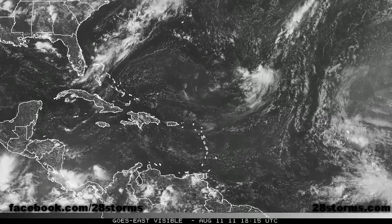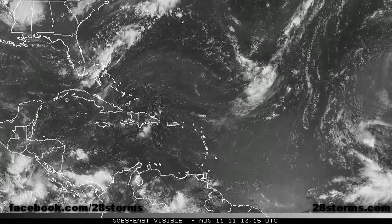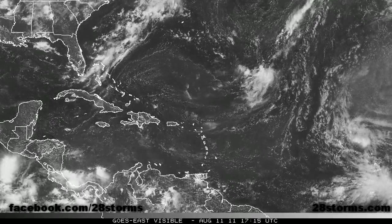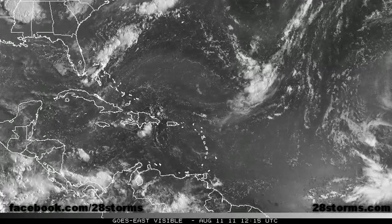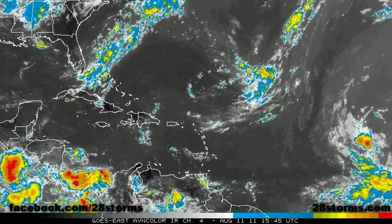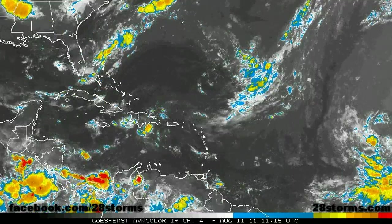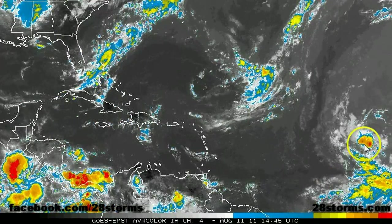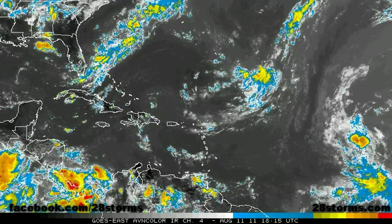The more northerly latitude that these systems gain initially as they begin to trek through the central Atlantic, the greater the chance that this recurves to the north of the Caribbean and eventually even the United States, as they will be more prone to being picked up by mid- to upper-level troughs. On the latest infrared, the tropical wave in question is still not overly organized, with some convection being left behind along the intertropical convergence zone while the primary vorticity max begins to lift more toward the west-northwest, still battling a lot of dry air out ahead of it.